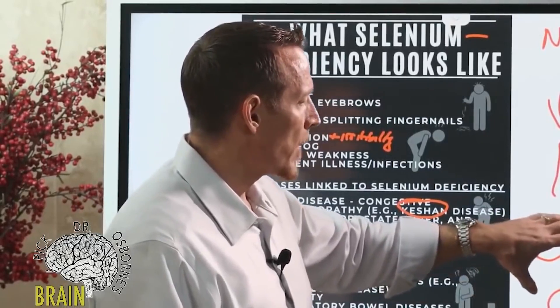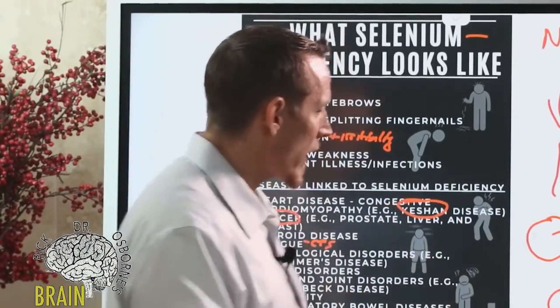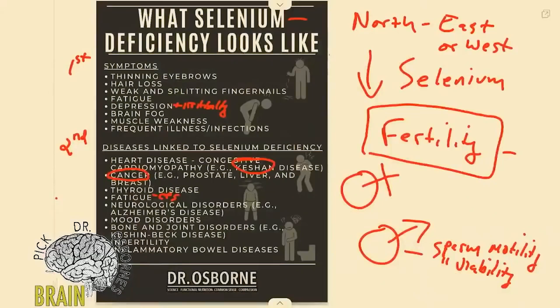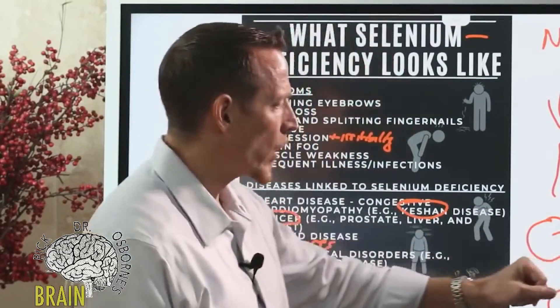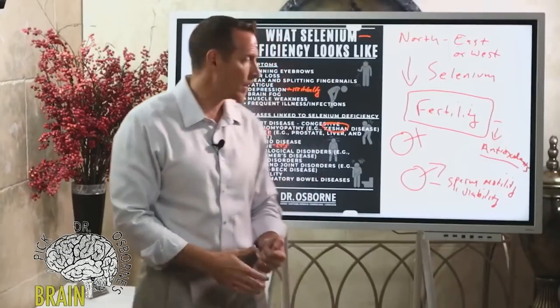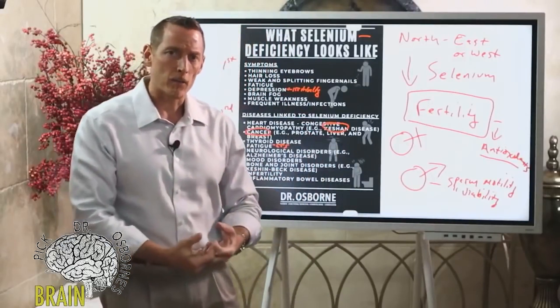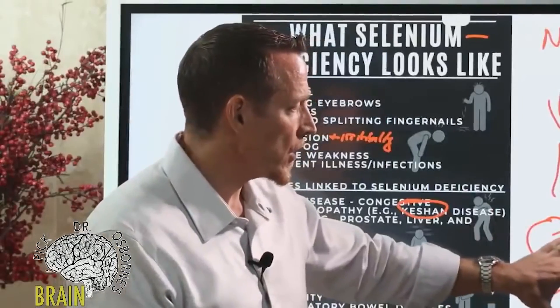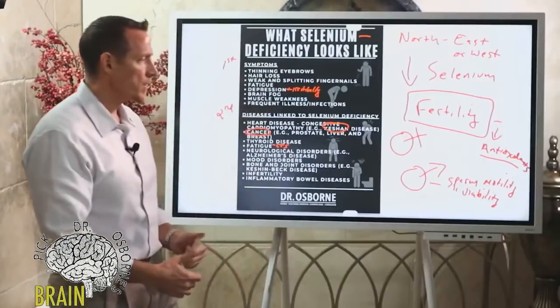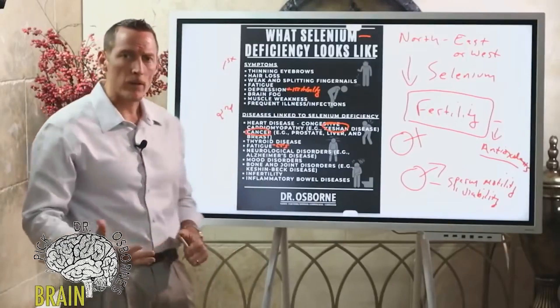For women, selenium deficiency leads to less viable eggs and reduced antioxidant status, making conception harder. Low antioxidants reduce fertility — this is why cigarette smokers and alcoholics, and people with poor diets, have a harder time getting pregnant. Selenium is a potent antioxidant that protects both sperm membranes and eggs from free radicals and reactive oxygen species.